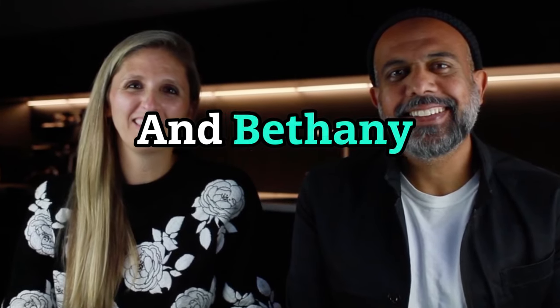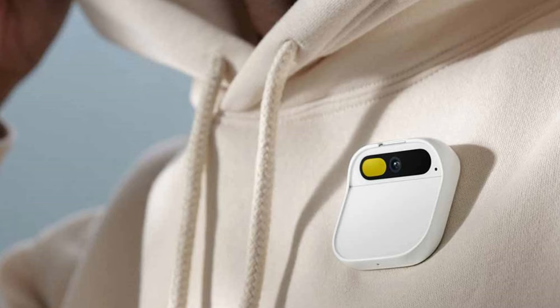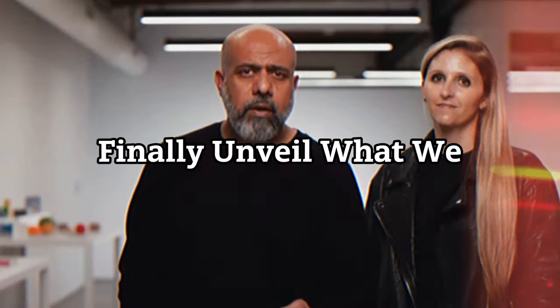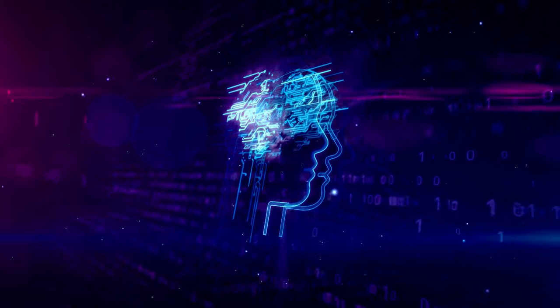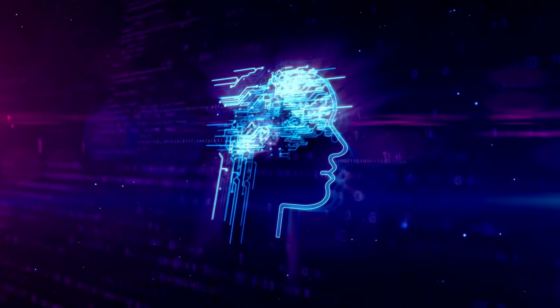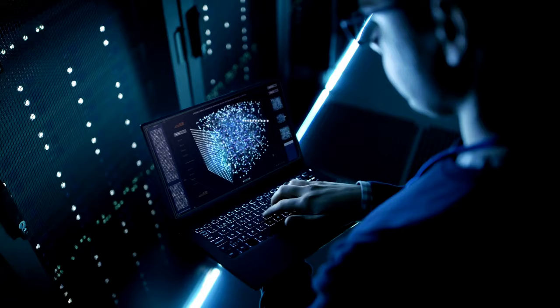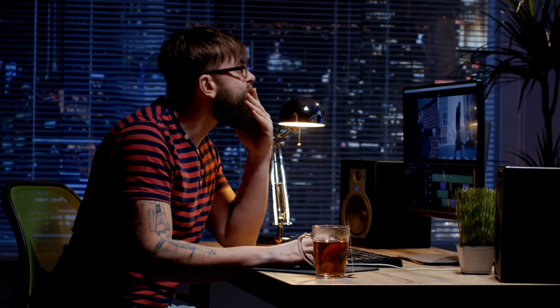Imran Chaudhry and Bethany Bongiorno, co-founders of Humane, say: 'AI Pin is the embodiment of our vision to integrate AI into the fabric of daily life, enhancing our capabilities without overshadowing our humanity. We are proud to finally unveil what we and the team at Humane have been working on for the past four years.' Eric Boyd, CVP AI Platform at Microsoft, adds: 'Our collaboration with Humane embodies Azure's dedication to empowering transformative ideas. Humane's innovative approach to technology aligns perfectly with our mission to enable and support game-changing solutions.'